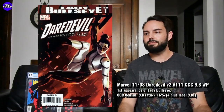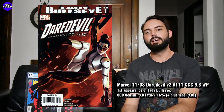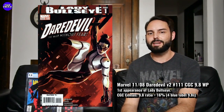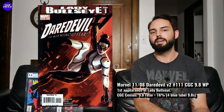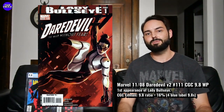First one up is Daredevil number 111 — Daredevil version 2, number 111. It came out in 2008, and it's the first appearance of Lady Bullseye. This one definitely flies under the radar a bit, but what's really cool is that it's a really tough one to find in the 9.8, especially in the first print. It's a bit of a tough black cover, but a really cool eye-appealing cover.